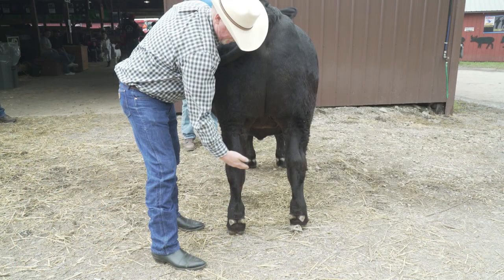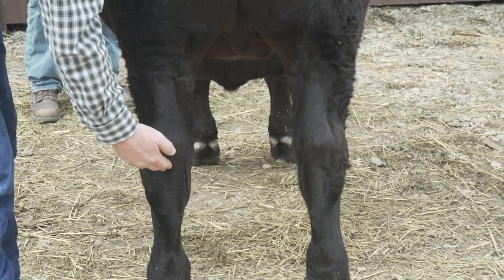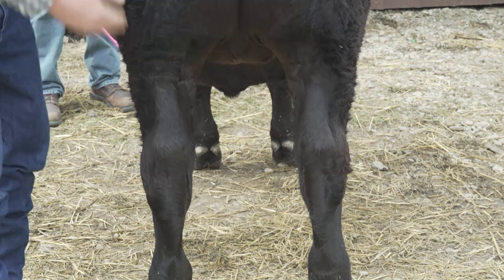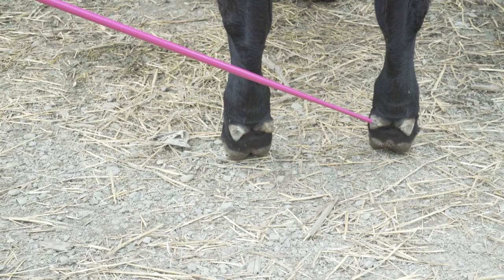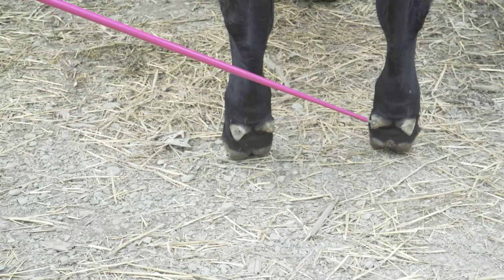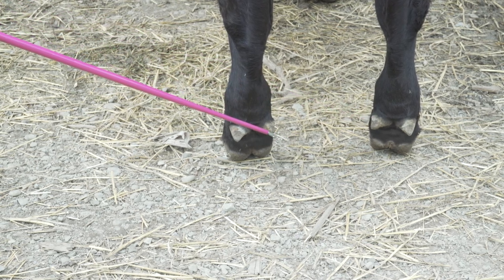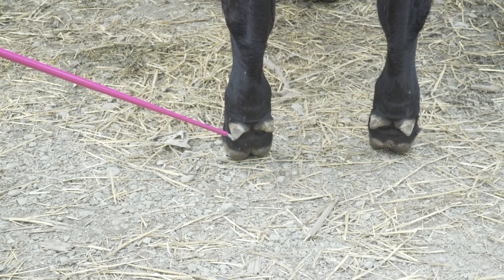One thing we haven't talked about yet is the width of the animal as it stands. As an animal gets fatter, it has to hold its legs further apart. Now this isn't to be confused with muscling, because animals that have heavier muscling will also stand wider apart. Here we're looking at the dewclaws — the fat will fill in around these dewclaws and almost the claws will begin to sink in and be less visible compared to an animal that's not as well finished.